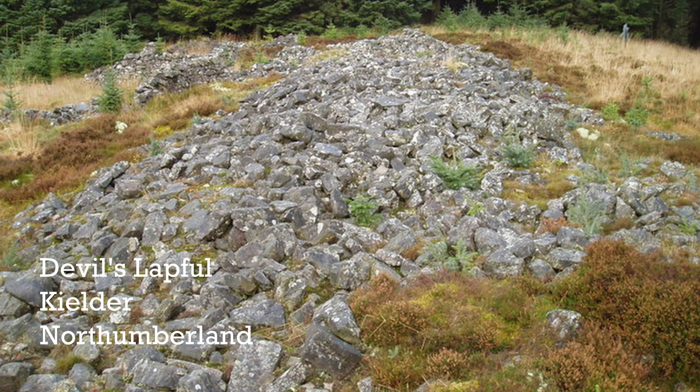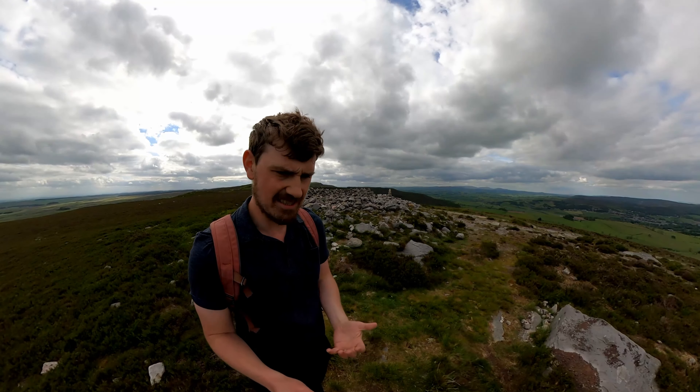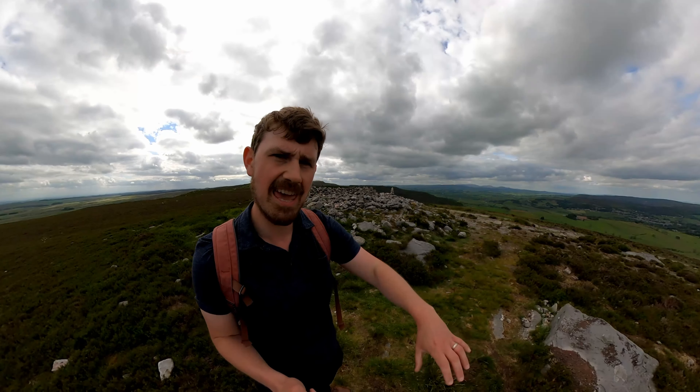With these chambered cairns, you would take your dead and expose them in the open air for a while — probably on a platform or a stone area. When you exposed the dead, they would decompose, animals would come and eat the flesh, and you would be left with the bones, which you would wash and then carefully bring together and insert into the chambered cairns.